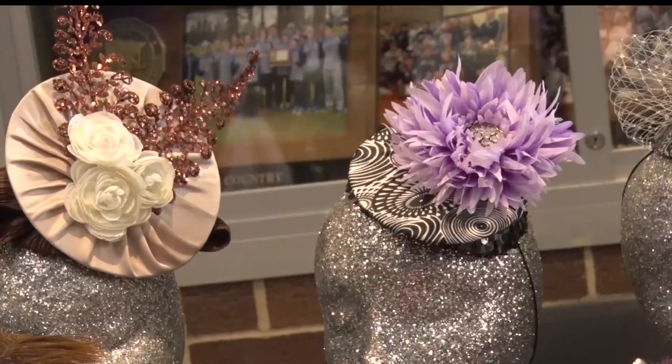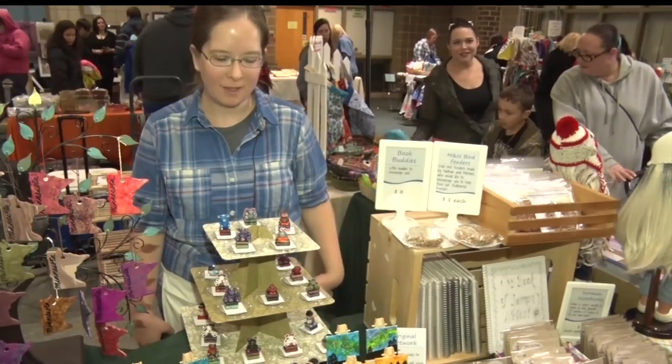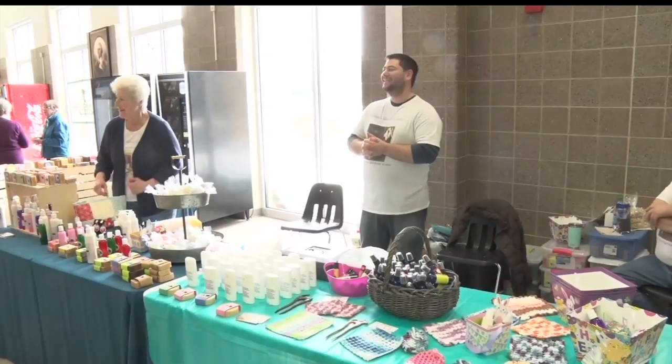Along with helping the food shelf, the event was a great way for people to show off their talents and passions. One vendor said she started about four years ago with just a little pack of hobby clay and went from there, adding new things every year and trying to do different things.